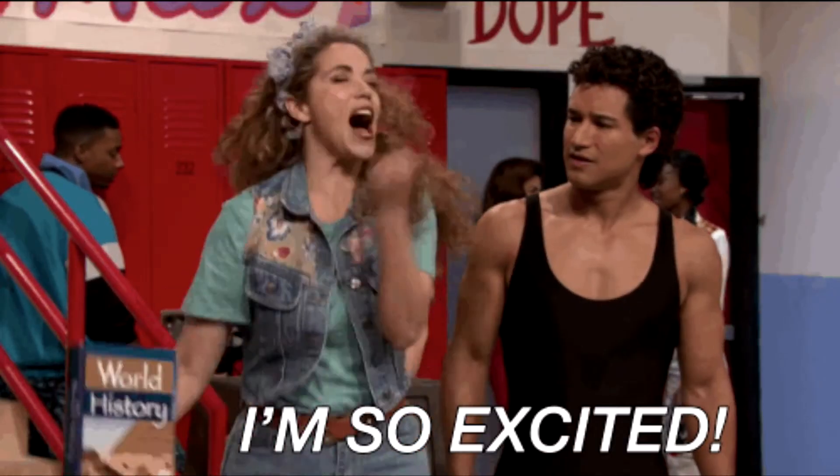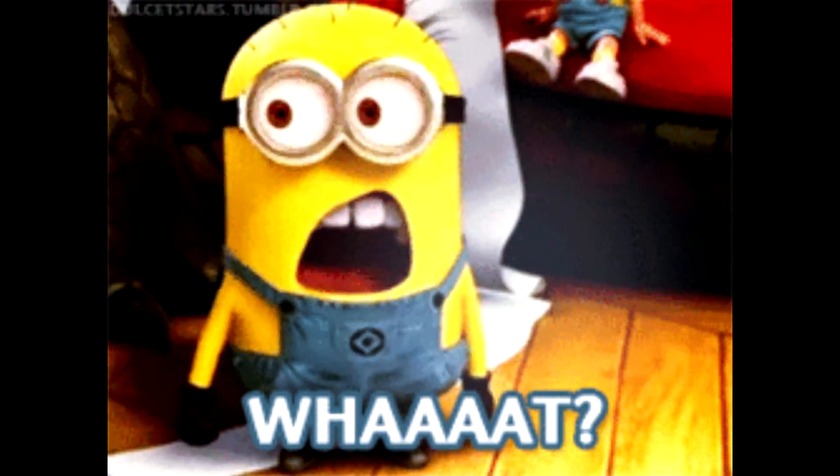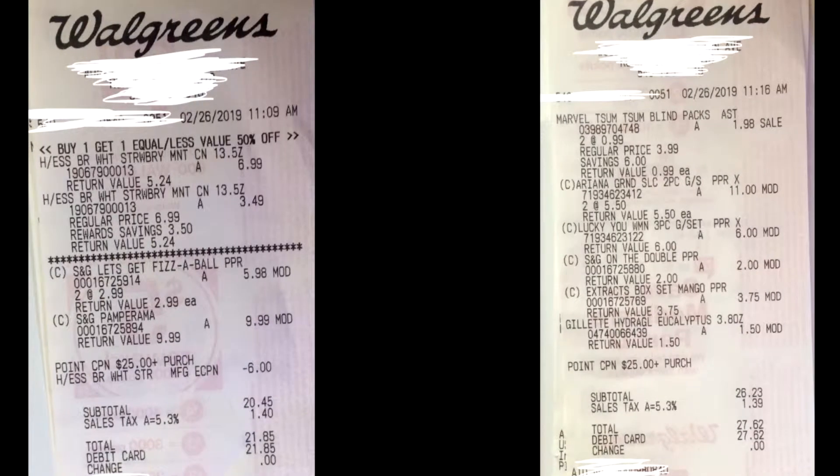What's up guys, I'm super excited to bring you guys this great deal today. I got over a hundred and seventy-eight dollars worth of merchandise and I only paid seven dollars and twenty-eight cents for everything. That is 56 cents a piece, y'all. Let me show you how.